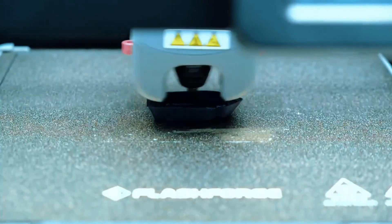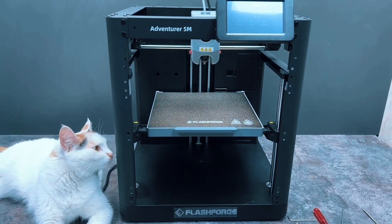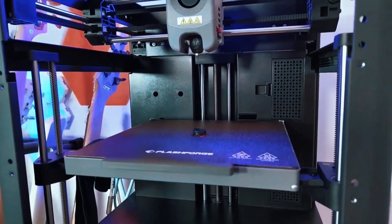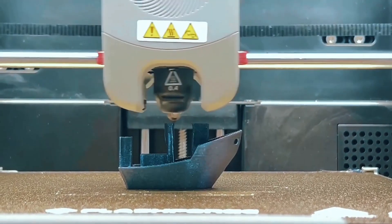Print with precision using dual fan nozzles and a 280°C extruder. Choose from multiple nozzle sizes to match your needs. Plus, monitor remotely with the FlashMaker app — stay connected and in control wherever you are.